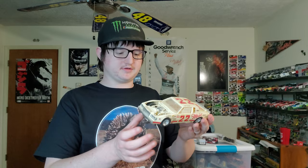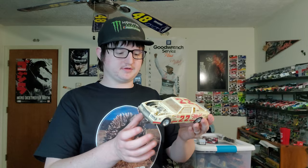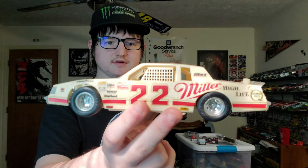My granddad got one of those model car scale kit things and he actually built it himself — a Bobby Allison Buick car. Really nice. And he actually built that.